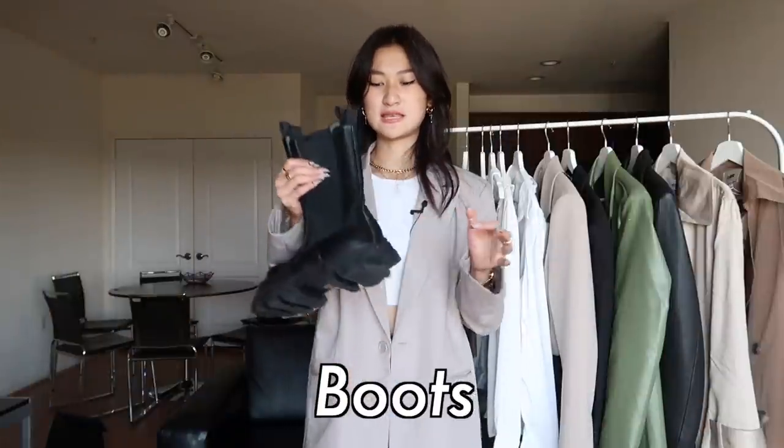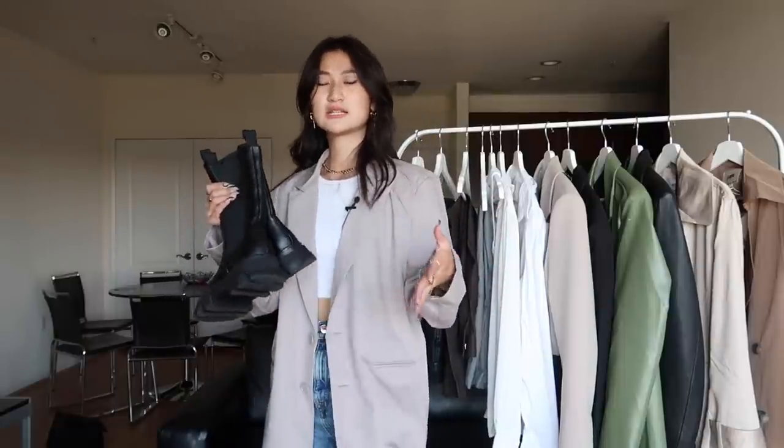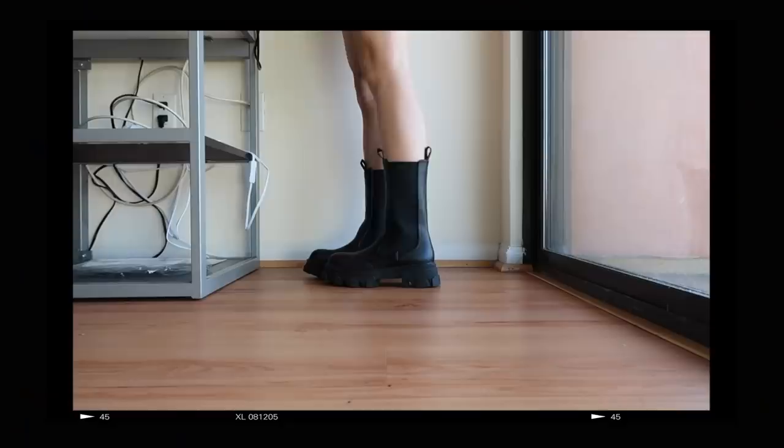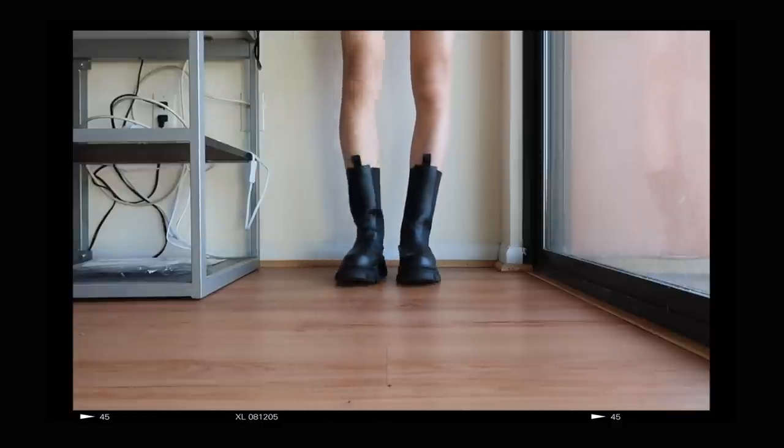Another good option is mid-calf boots. Maybe you've been working out and you want to show off your hard work and progress, so you don't want to cover up your calves — this is the perfect option for you. I can't relate to that statement because I have not worked out in about a year, so knee-high boots for me.